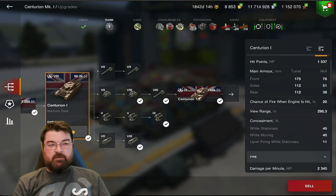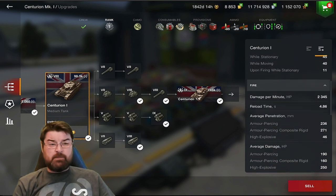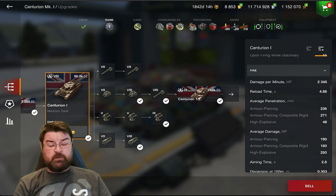Jumping in now to look at the actual parameters of the tank - you can see straight away there's 1537 hit points. Armor-wise, this thing hasn't really got a lot: turret front is 175 millimeters, that's pretty thin; sides of the turret and the rear are 112. It's the hull that really lets this tank down - 76 millimeters on the front, 51 on the side, and only 38 on the rear.